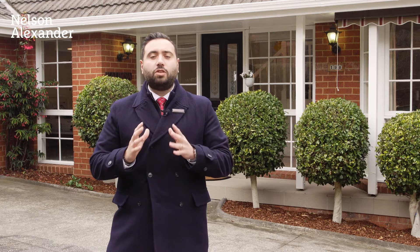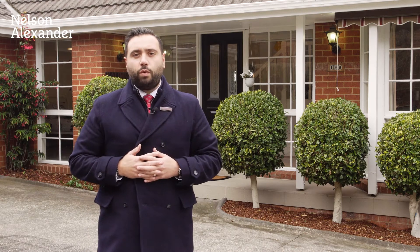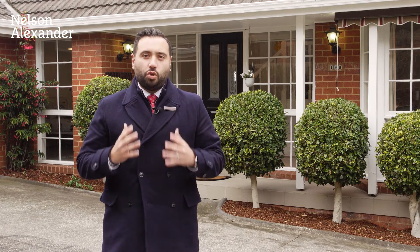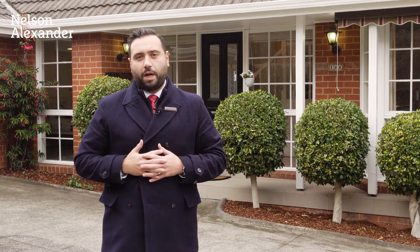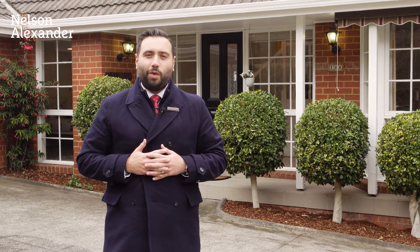The home itself is large on living and low on maintenance. Two at 196 Mountain View Parade affords you the opportunity to settle on a Friday, unpack over the weekend, and enjoy everything that draws people to this beautiful part of the world. I'm Nunzio from Nelson Alexander — join me in a tour of this fantastic home, it won't disappoint you.